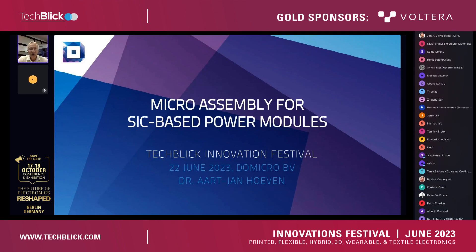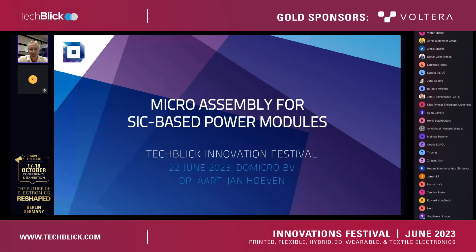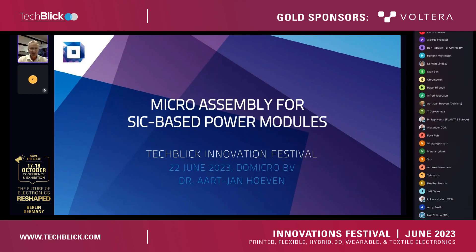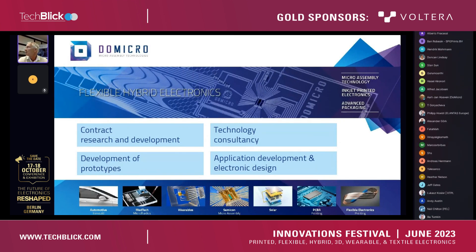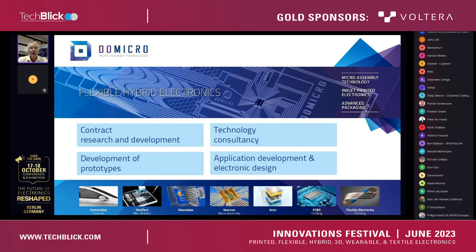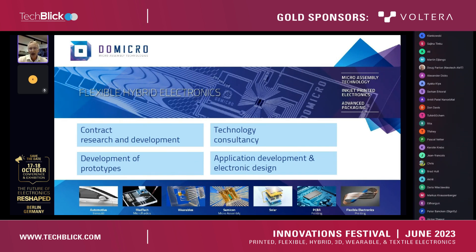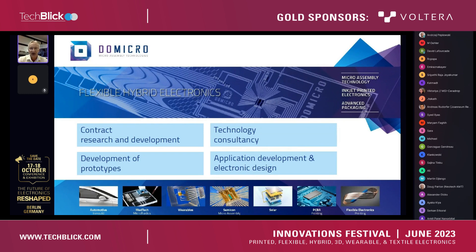Today I'd like to tell you about work we have done at DuMicro on power modules with silicon carbide transistors, but before going into this subject, I'd like to tell a little bit about our company, who we are and what we are doing. DuMicro is a company very much rooted in flexible hybrid electronics. We are an engineering company based in Eindhoven with about 10 people.